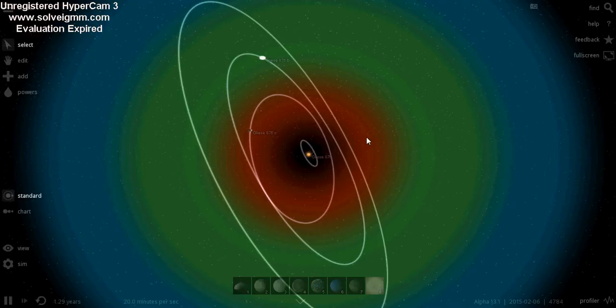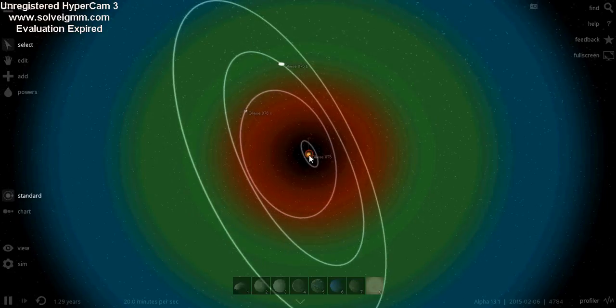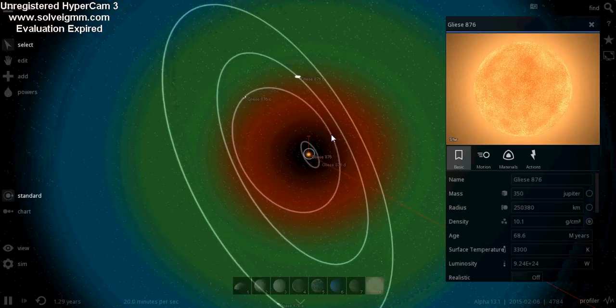The interesting fact about Gliese 876 is that it's a red dwarf 15.2 light years away in the constellation Aquarius. The mass of the star is 0.334 times the mass of the Sun, and its radius is 0.36 times the radius of the Sun.